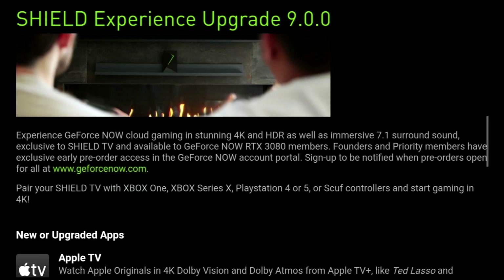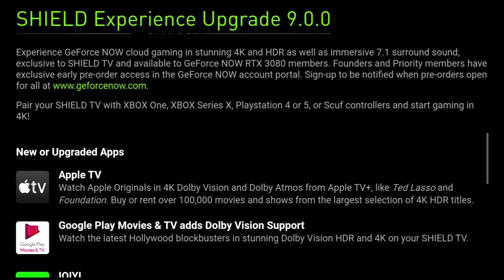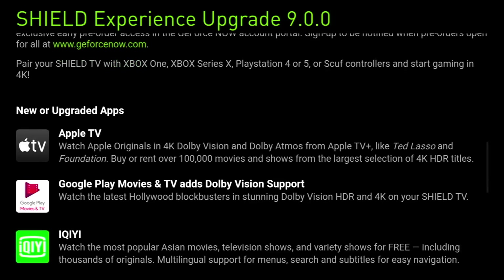Moving along, we also get some new and upgraded apps. We get Apple TV in 4K Dolby Vision and Dolby Atmos — though of course you can only take advantage of this if you have capable hardware. We get Google Play Movies and TV with Dolby Vision support. And we also get a new app called IQIYI, which apparently contains the most popular Asian movies, television shows and variety shows. Let me know if you want to see a review on that app.